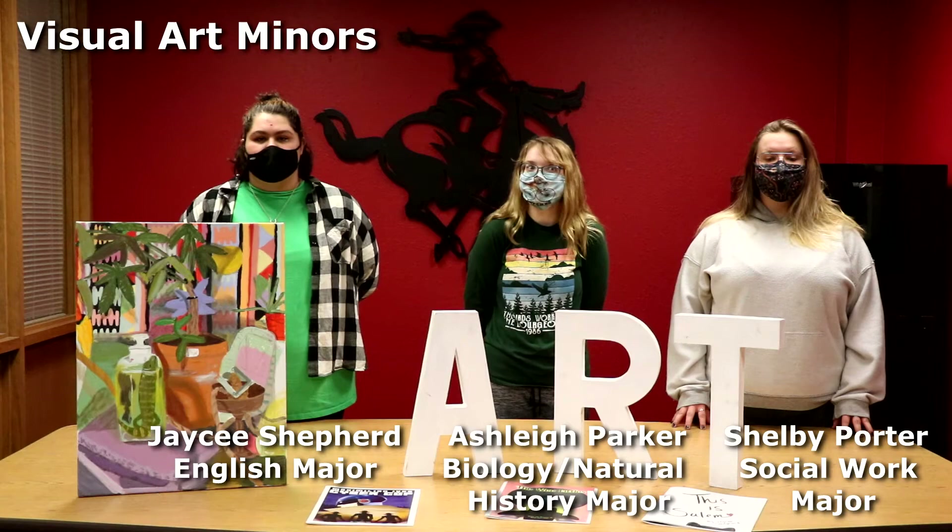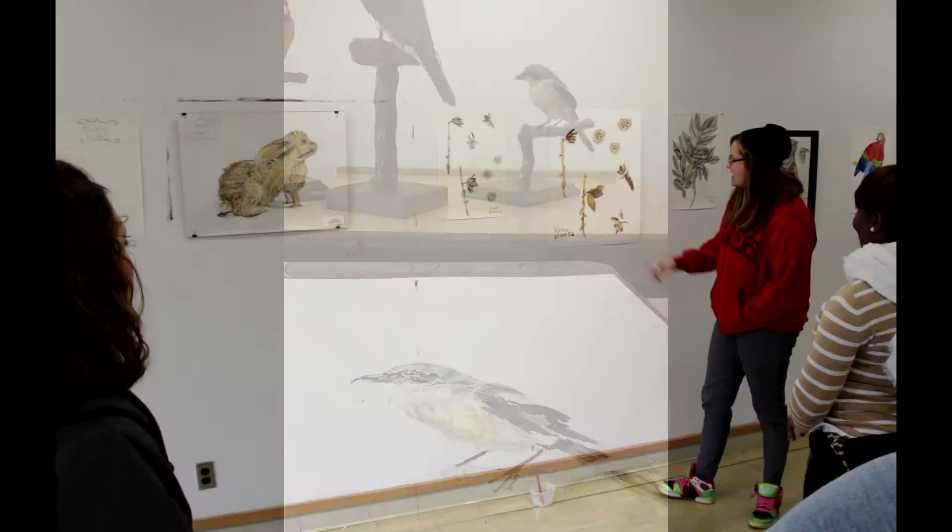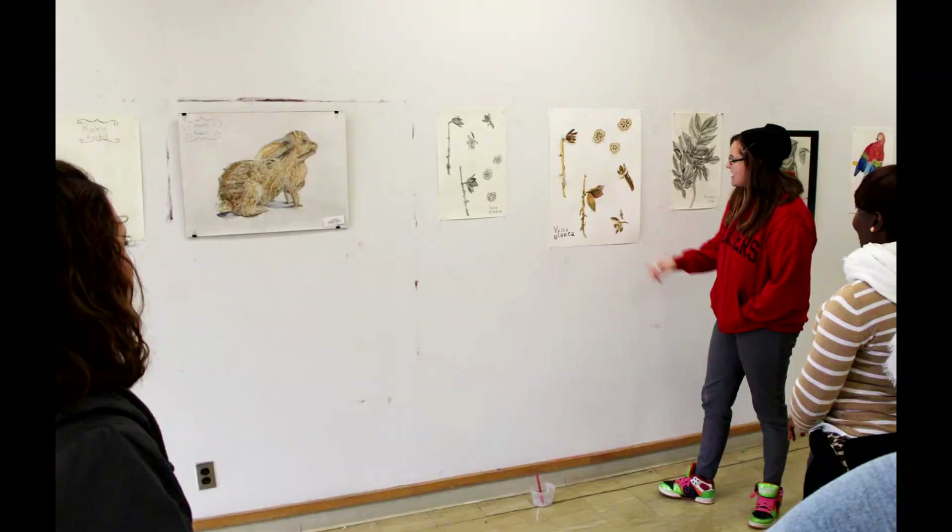Not only do I love art, but knowing how to draw proportions and correct shading and just shapes in general really comes in handy when it comes to drawing specimens or taking field notes.